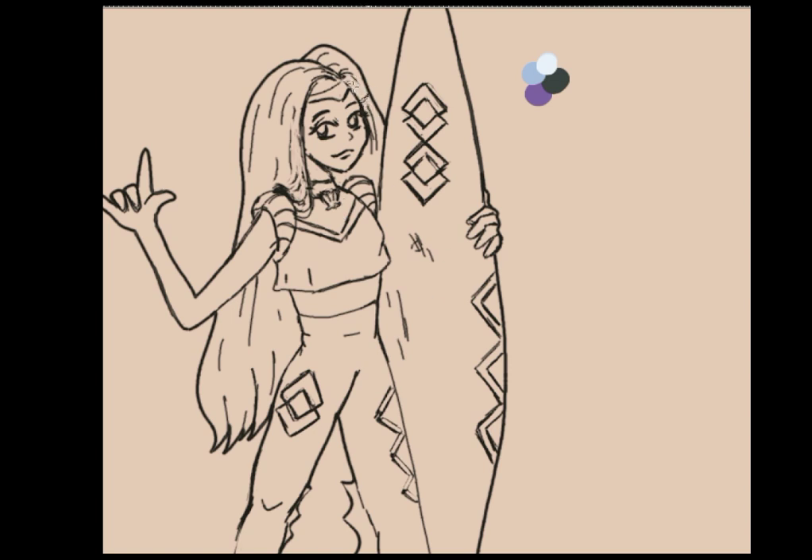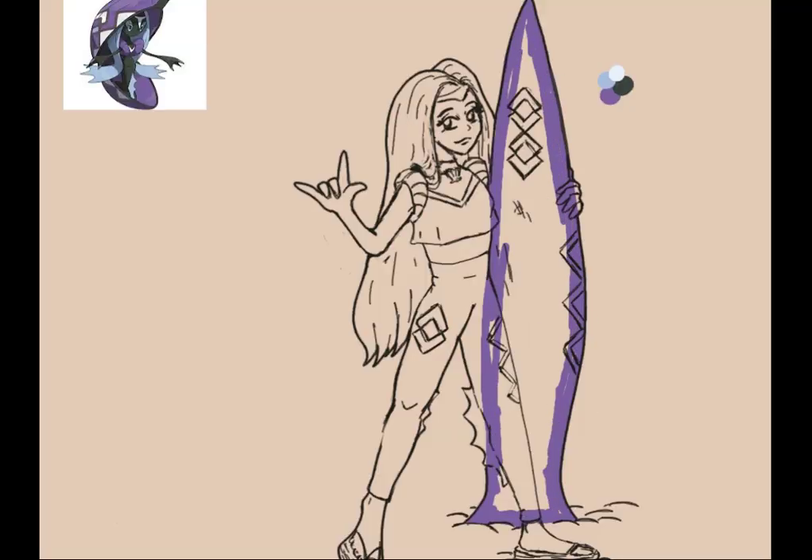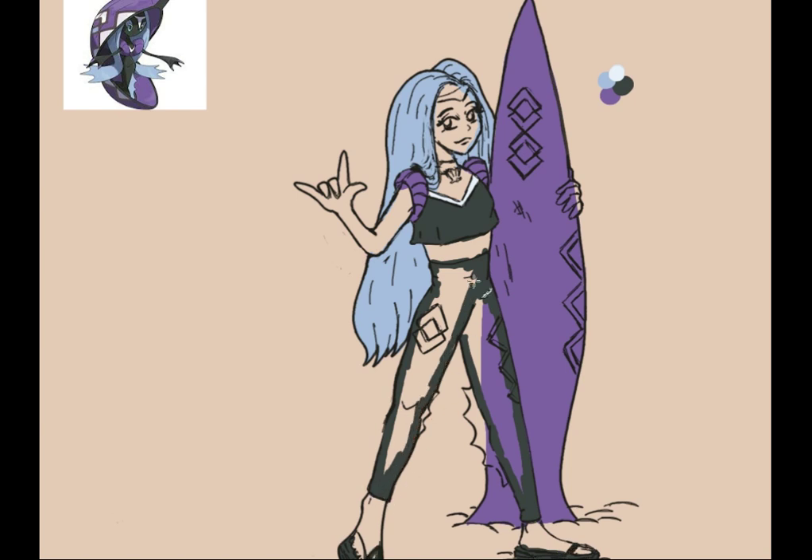I keep saying 'her' — apparently Tapu Fini is actually genderless but female-presenting, so we'll go with that. The long blue hair was easy to do. The fins were a little trickier. I thought about giving her little surfer fins, but that looked weird, so I put her in classic beachy sandals. The point on her head I turned into the surfboard, because I didn't want to give her some weird spiky thing in the middle of her forehead. Cute little headband — everything else was pretty much cut and dry, so now we're just getting into the coloring.